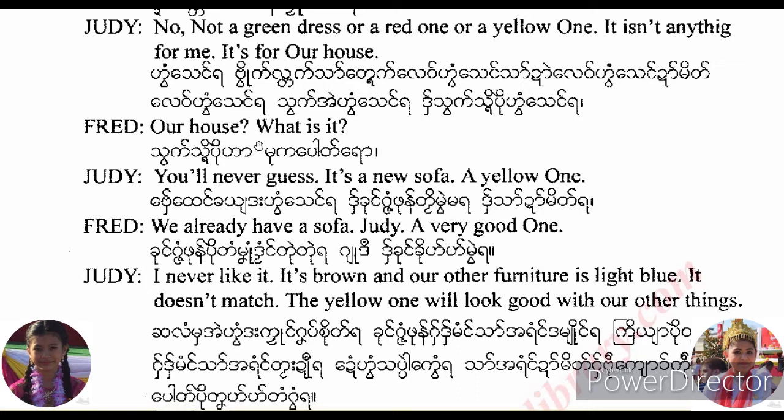Our house? What is it? You will never guess. It's a new sofa. A yellow one.